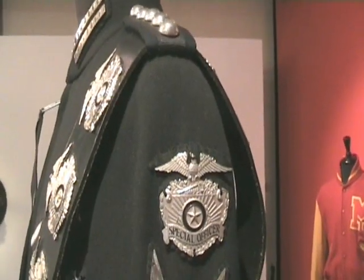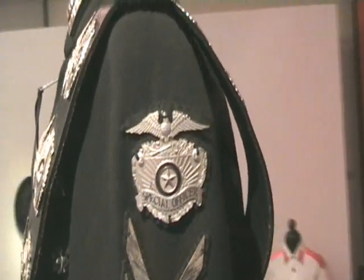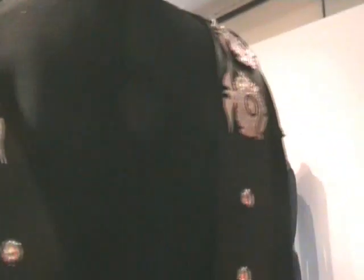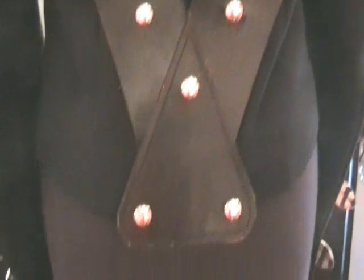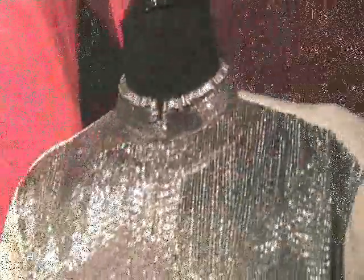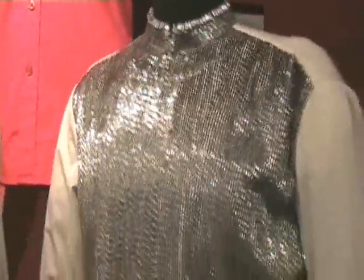A close up of the sides and back of the Bad Tour jacket. Unfortunately the lights are all shining into this on the back side — that leather striping. This shirt I showed you before is actually from the LA Gear campaign.